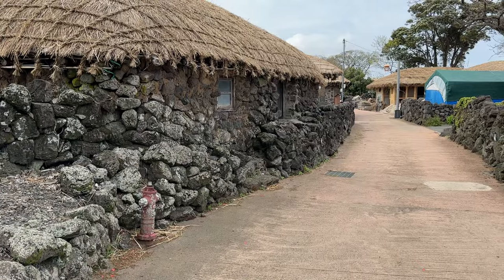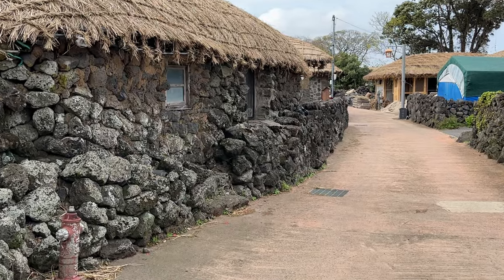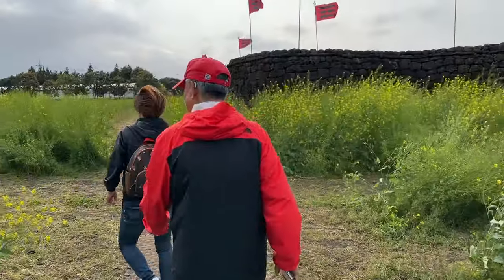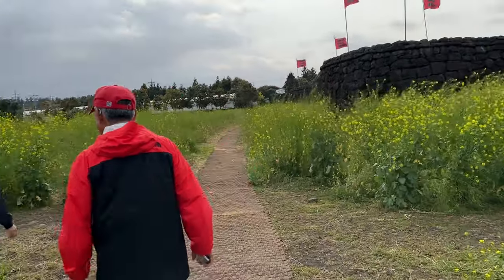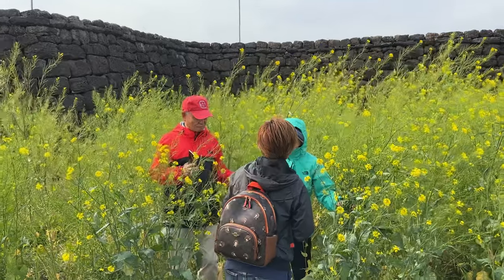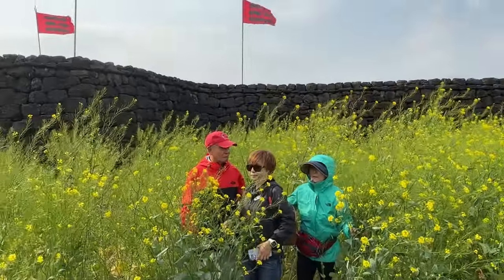Can you guess what the hut walls are made of? Lava rock. These fields of flowing yellow blossom flowers are that of the rape flower. Rape flowers produce rapeseed oil, which is then modified into canola oil. Some people just refer to these as canola flowers.